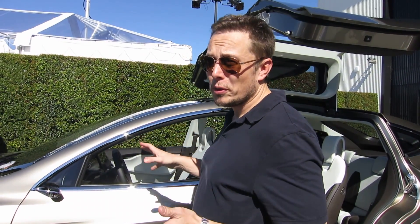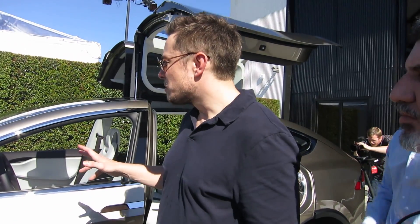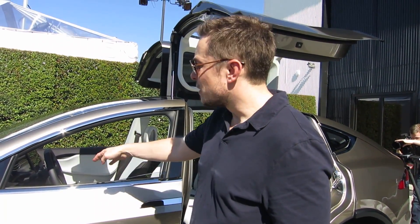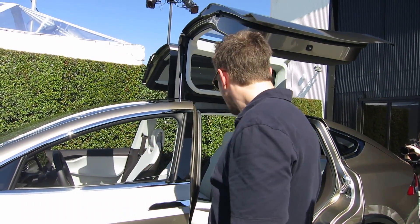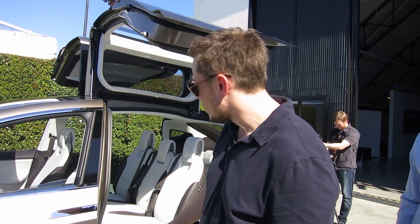Obviously the Falcon wing doors, the dual motor all-wheel drive — those are confirmed. A couple of things where we're not sure: like the nano touchscreens on the wheel and the rear view mirror. That one we're hoping will reach production, which I think is pretty cool.